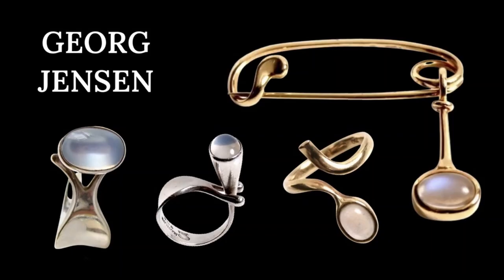Moonstone continued to be used through the mid-20th century. In the 1960s, there was a resurgence in popularity. Shown here are designs manufactured by George Jensen's company in the 1960s. Moonstones continue to enjoy worldwide popularity, and are particularly popular in Germany and Scandinavian countries.